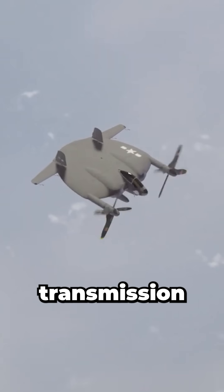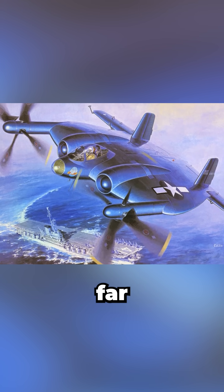was delayed by complex transmission issues, and lost momentum as turbojets emerged with far greater potential.